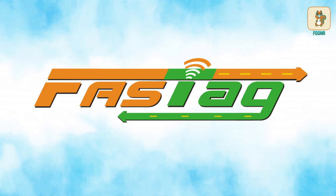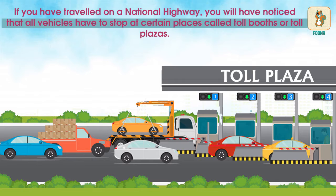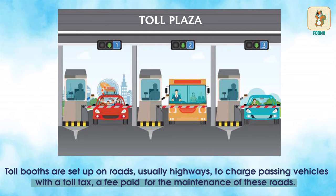If you have travelled on a national highway, you will have noticed that all vehicles have to stop at certain places called toll booths or toll plazas. Toll booths are set up on roads, usually highways, to charge passing vehicles with a toll tax.